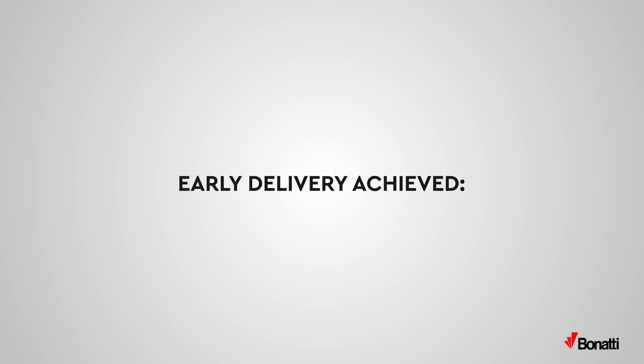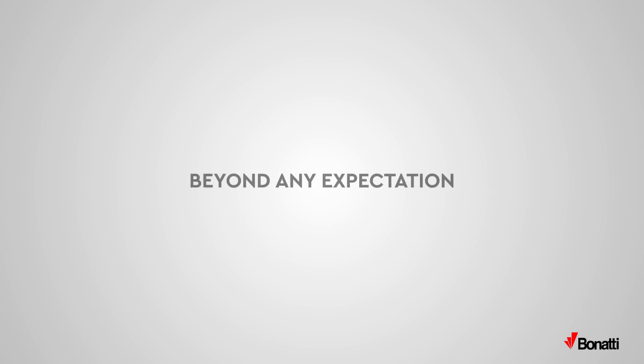Early delivery achieved: three months ahead of schedule, beyond any expectation. Ready for new challenges.